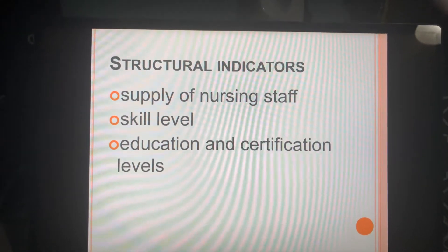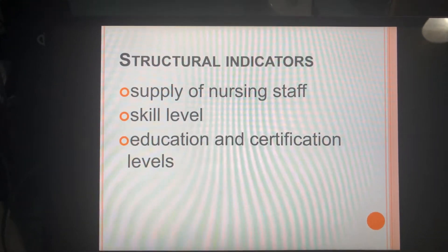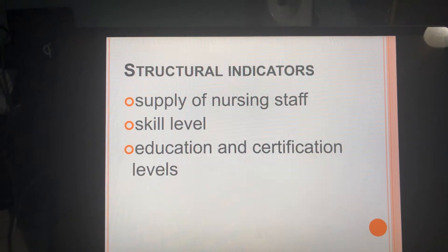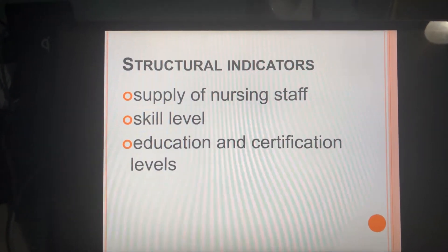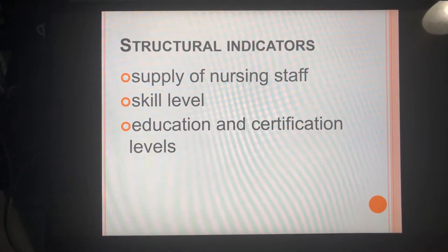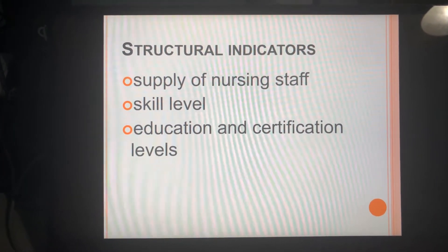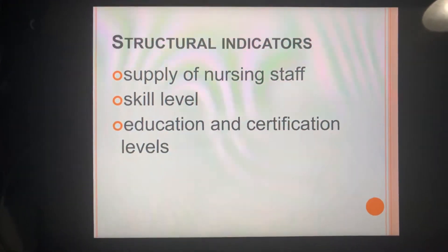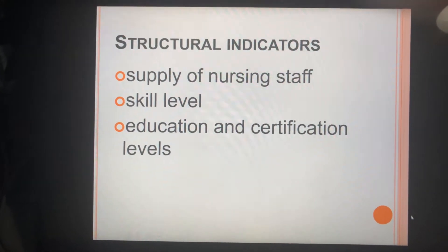The skill level of nurses refers to how many years of experience they have or what training or additional certifications they've completed. Education and certification levels also take into account whether you've advanced your degree, hold a basic degree, or have sought out additional certifications.